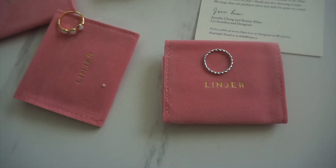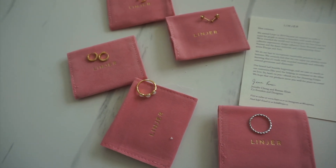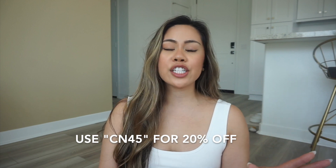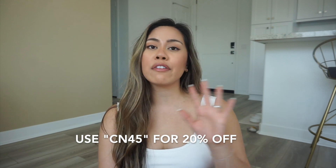Those are all the pieces I received, and I absolutely love everything. If you're looking to add some cute, sustainable jewelry to your collection, I highly recommend checking out Lineage. I'll pop up my discount code for 20% off — definitely take advantage of that. The shopping link and discount code are in the description below. Thank you so much for watching! If you have any questions about the pieces or the brand, drop a comment below and I'll get back to you. See you next time, bye!